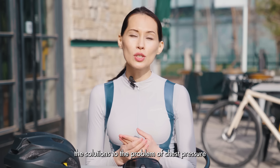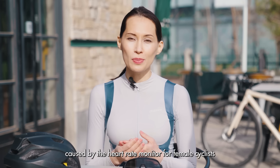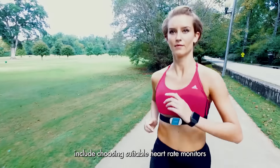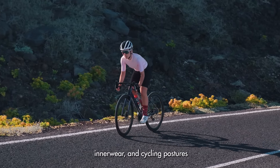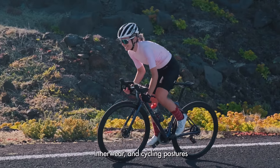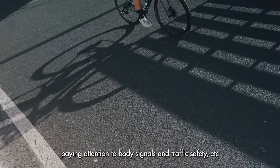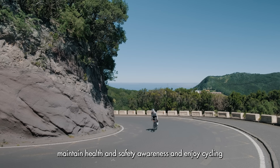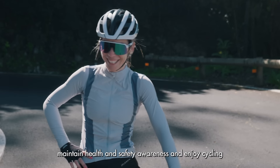Therefore, the solutions to the problem of chest pressure caused by the heart rate monitor for female cyclists include choosing suitable heart rate monitors, inner wear and cycling postures, paying attention to body signals and traffic safety, etc. During cycling, maintain health and safety awareness and enjoy cycling!